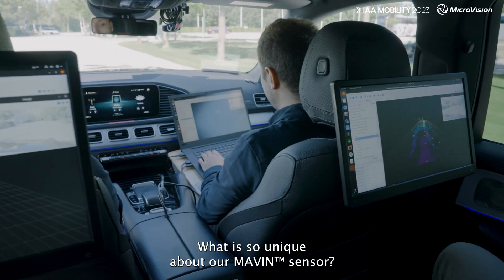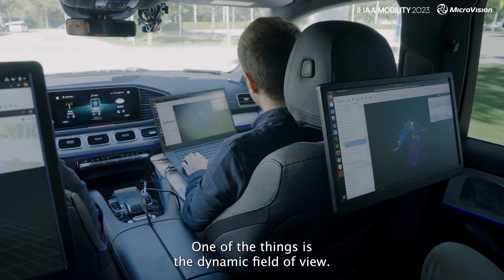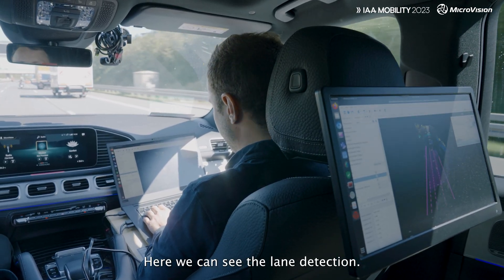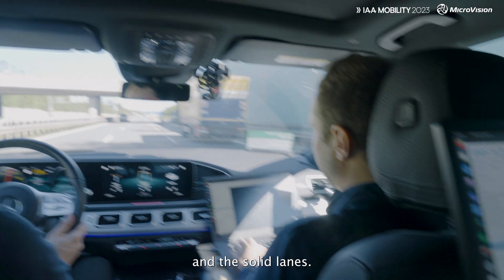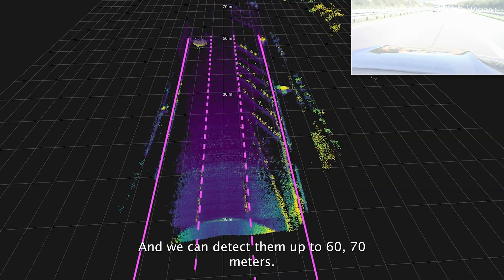So what is so unique about our MAVEN sensor? One of the things is the dynamic field of view. Within this one sensor we have three different field of views. Here we can see the lane detection. We can see that we can distinguish between dashed lanes and solid lanes, and we can detect them up to 60-70 meters.